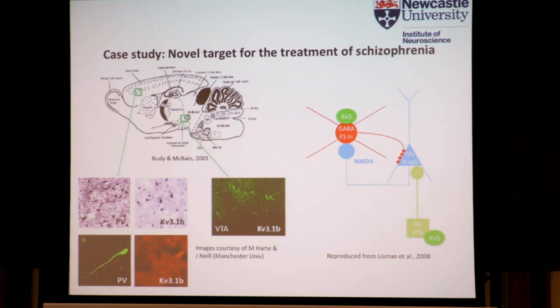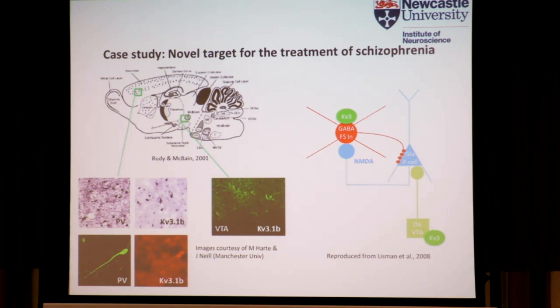We know that the interaction between pyramidal cells and the NMDA drive — which Peter alluded to earlier — is critical in terms of the pathophysiology of schizophrenia. Data from the company has demonstrated that when you do whole-cell patch clamp recordings looking at the frequency of action potentials generated by these fast-spiking interneurons, when you reduce the output with a blocker such as TEA, one of the compounds they've produced to positively modulate KV3 channels can rescue that reduction in the firing frequency of these fast-spiking interneurons.